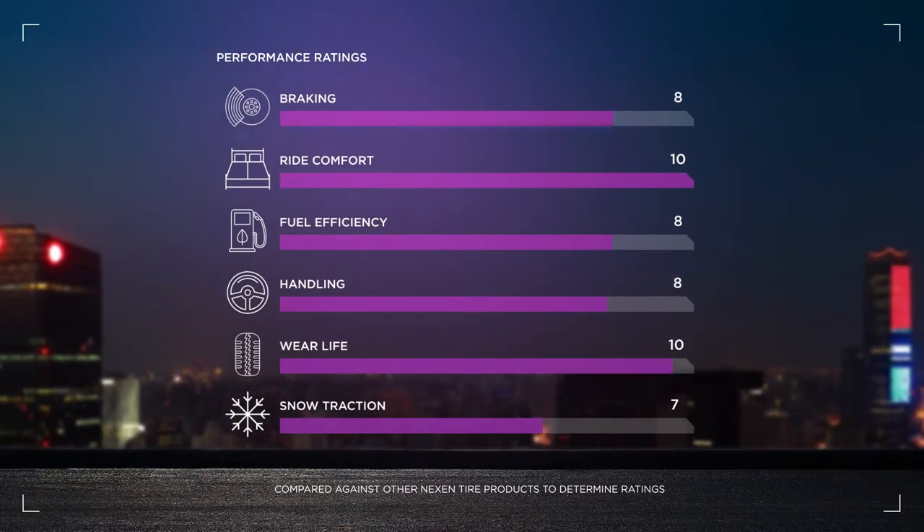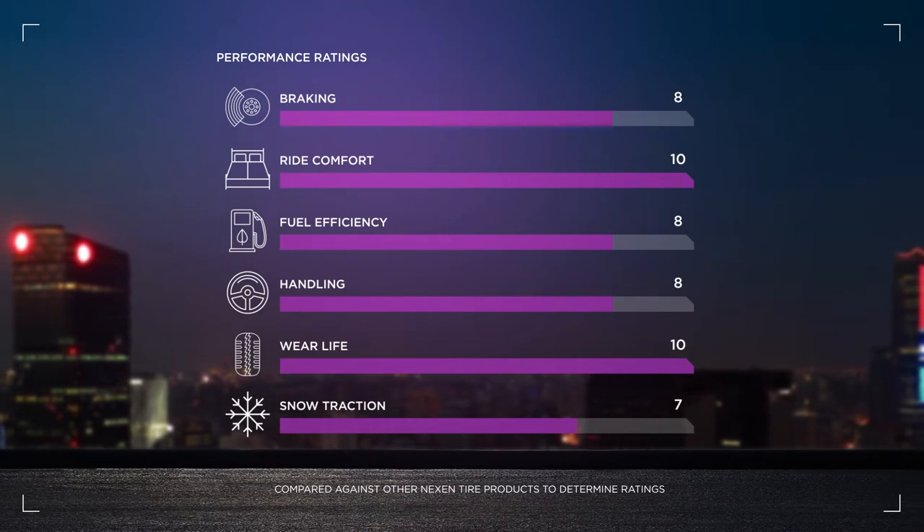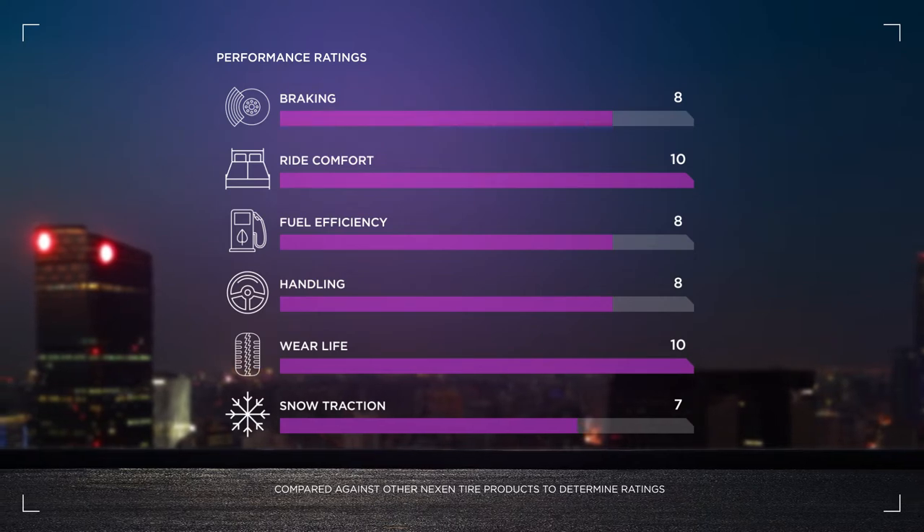The Nexen N5000 Platinum scores top marks for comfort and tread life, and thanks to enhanced traction, also scores well in snow, making it a true all-season tire.